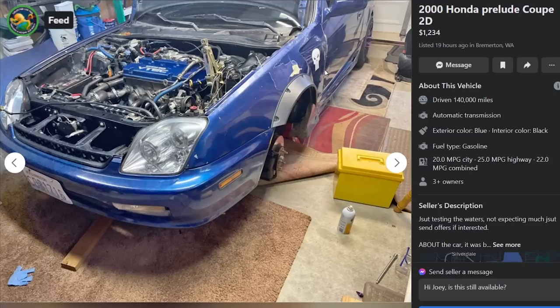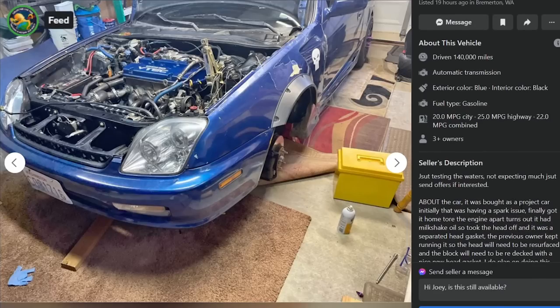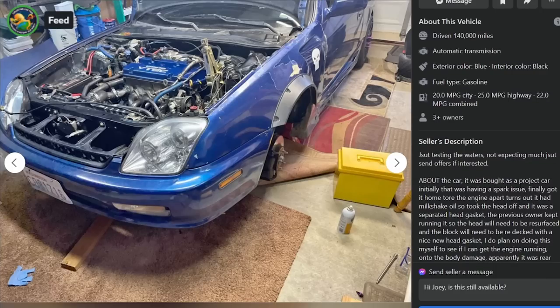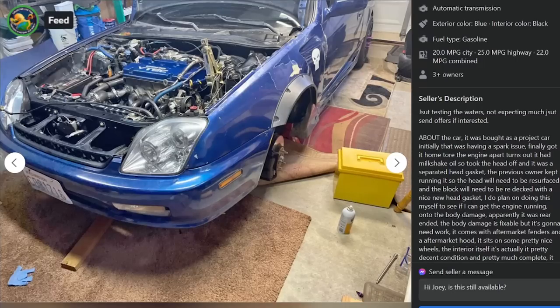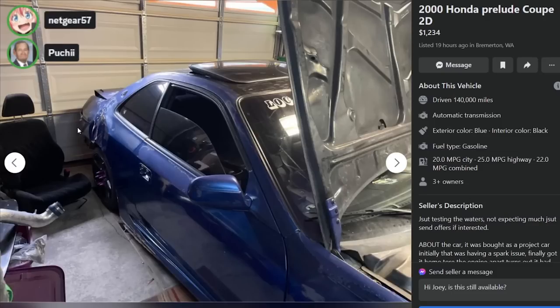Alright, we got the Punisher's 2000 Honda Prelude coupe for $1,234, 19 hours ago in Bremerton, Washington, with 140,000 miles. Just testing the waters, not expecting much - send offers if interested. The car was bought as a project - was having a spark issue, got home, tore the engine apart, turned out it had milkshake oil. Took the head off and it was a separated head gasket. The previous owner kept it running, so the head will need to be resurfaced and the block redecked.